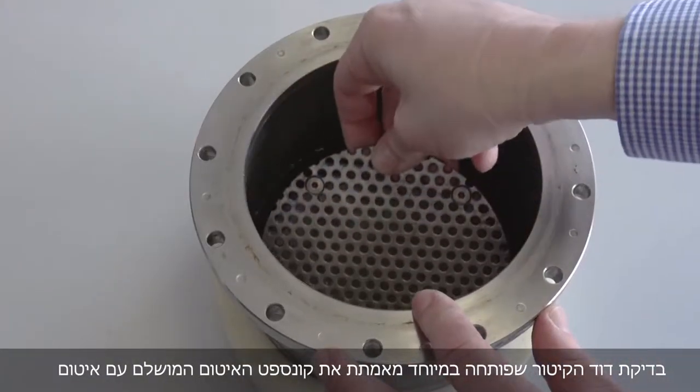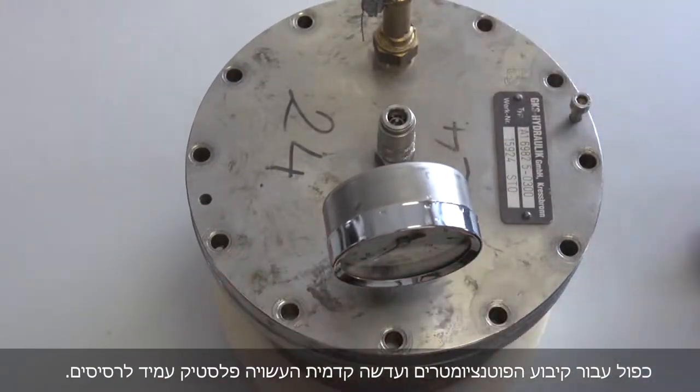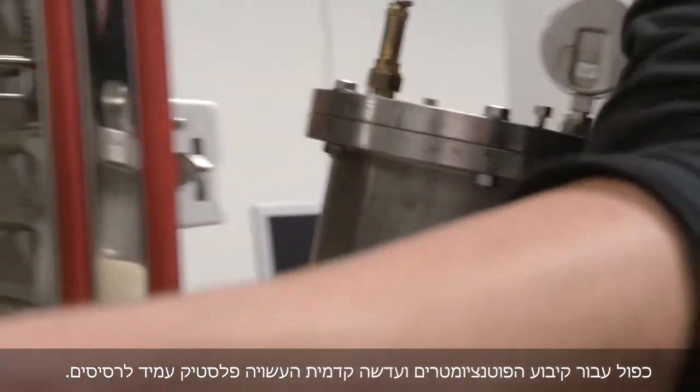The specially developed steam boiler test verifies the perfect sealing concept, with double seals for the setting potentiometers and the flush front lens, made of shatter-proof plastic.